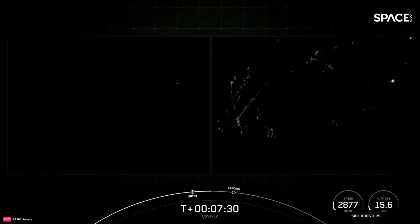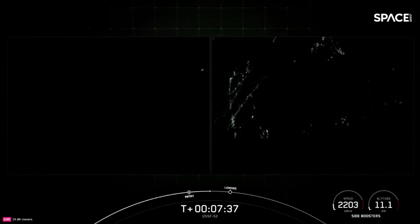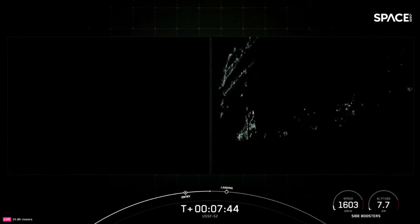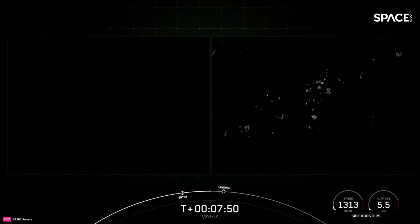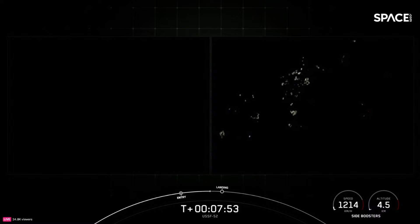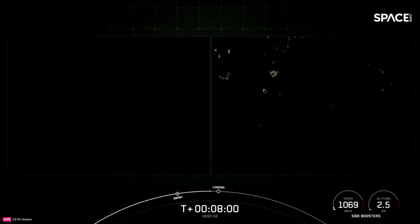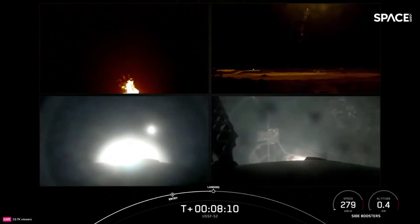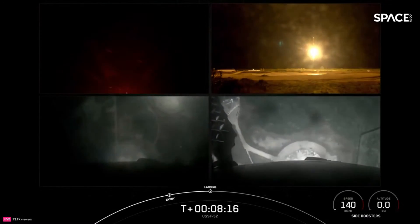We have one more burn for each of these side boosters coming up in about 30 seconds: that is the landing burn. It's a single engine burn for each booster, and just one engine is powerful enough to slow the vehicles down and safely land back on land. Targeting landing zone one and landing zone two. Booster landing burn — you can see on your screen the engines have reignited. Landing leg deploy, let's watch as the side boosters touch down.